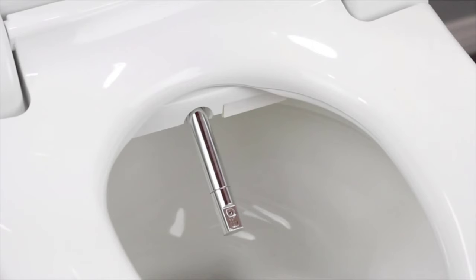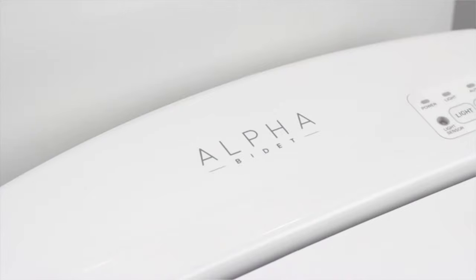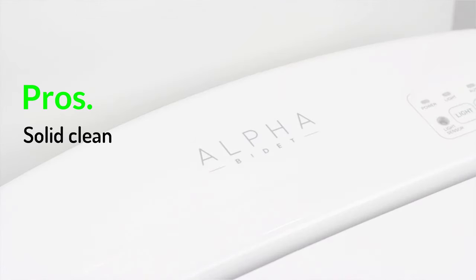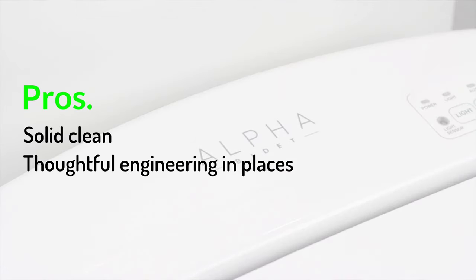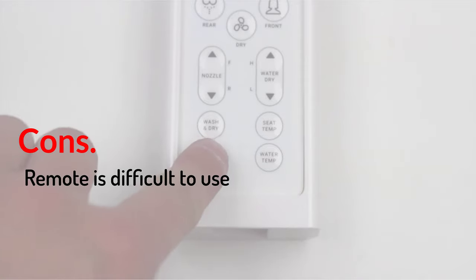Overall, the Alpha offers a decent clean and some nice features. It has a wash and dry cycle, adjustable seat, water and air dry temperature options, and more. Pros: Solid clean, thoughtful engineering in places, above average construction. Cons: Remote is difficult to use.